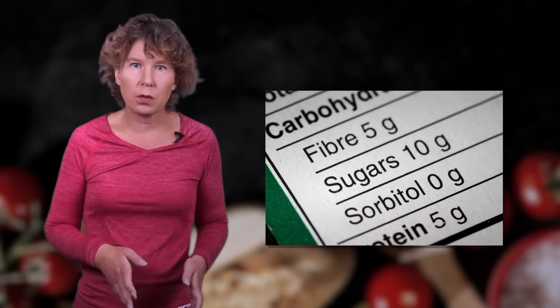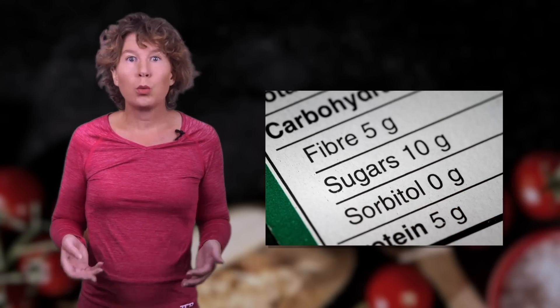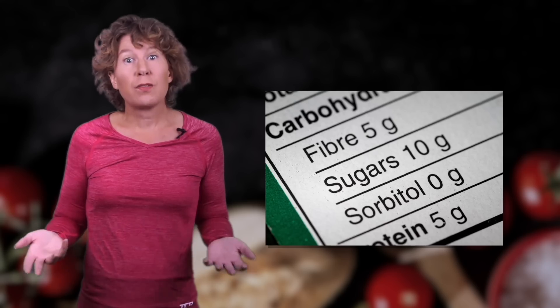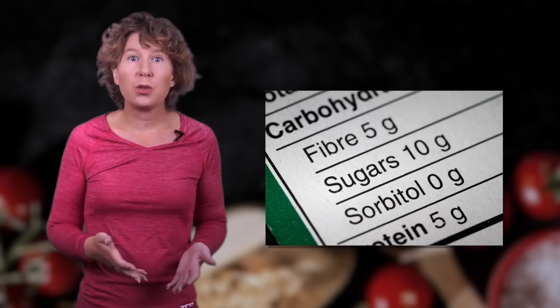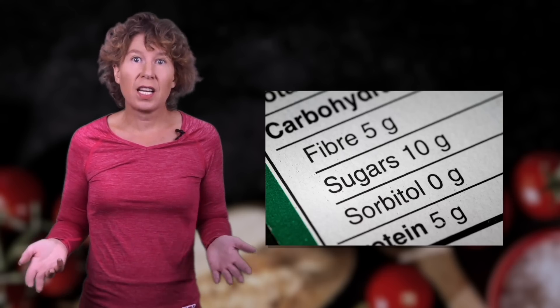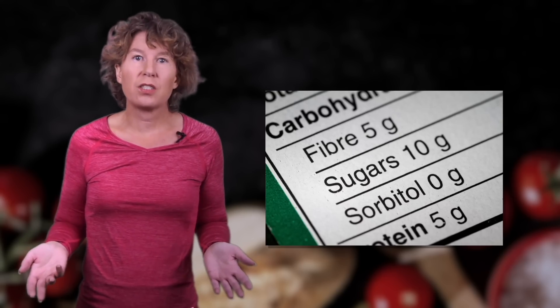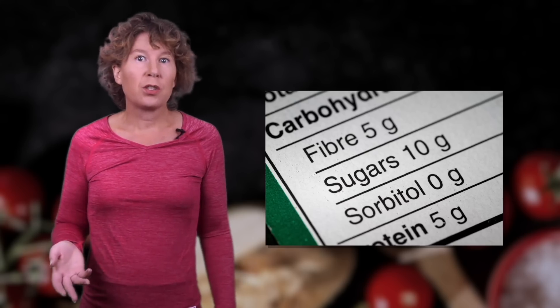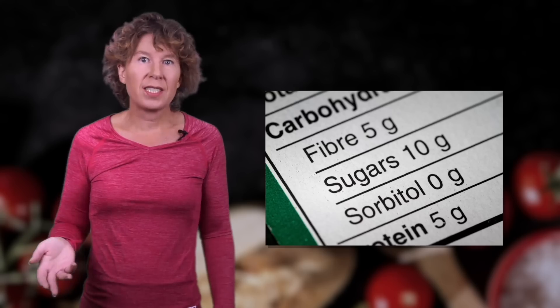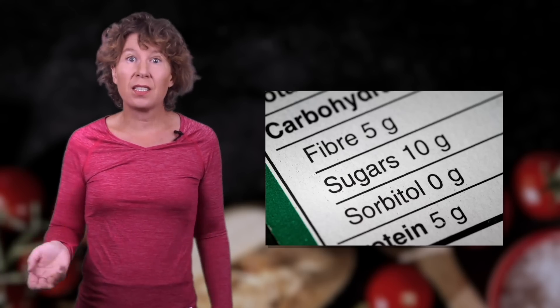That said, let's come back to the question of what those labels on food packages are good for. They're good at telling you what the food is composed of, but they're at best a rough estimate for how much energy you'll get from it. The more different ingredients a food item has, the less accurate you expect the calorie values to be. And the question of what you would do with that number anyway, given that you don't know exactly how much you burn, is another issue.